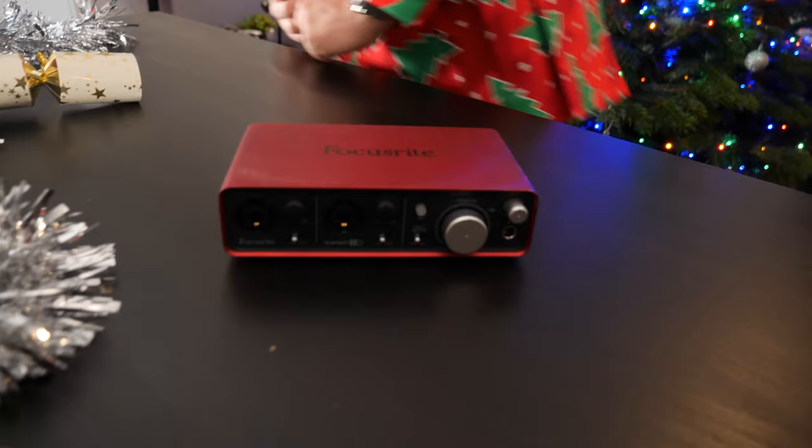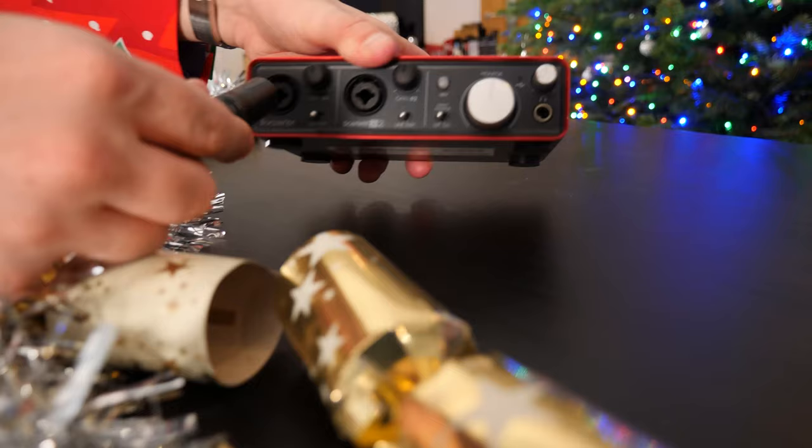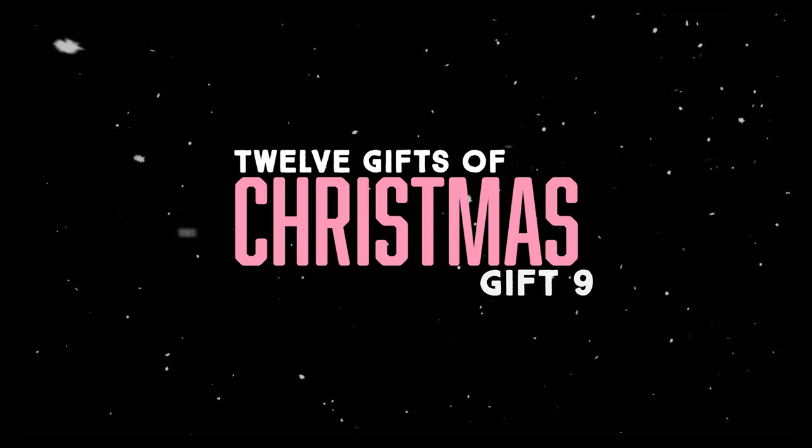On day number eight I have for you the Focusrite Scarlett 2i2 audio interface. We've been using this thing for years and it's perfect if you want to convert an XLR microphone into a USB. You can have up to two microphones connected, plug it in and it just appears as another sound card on your computer. Really nifty, sounds amazing, and I'd well recommend it for your studio. It retails for around $99.